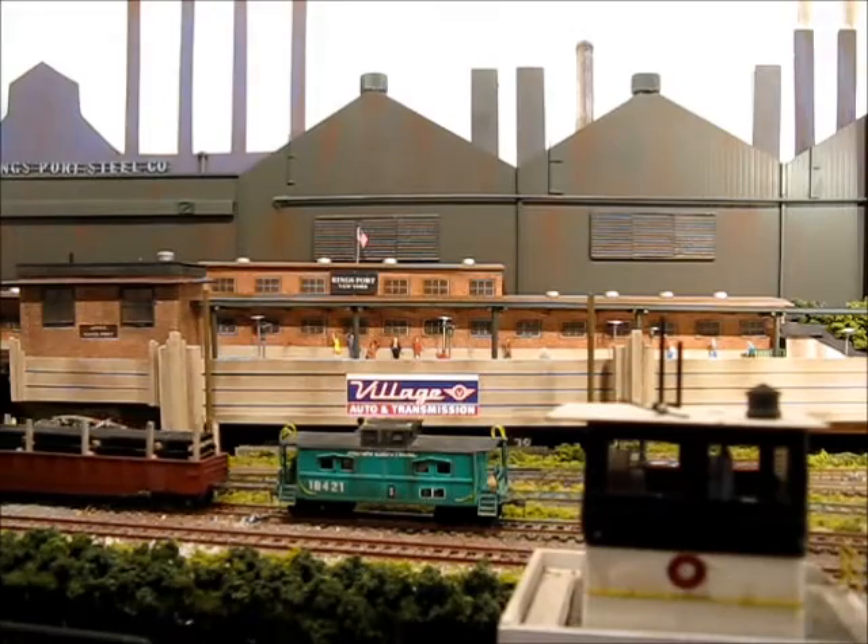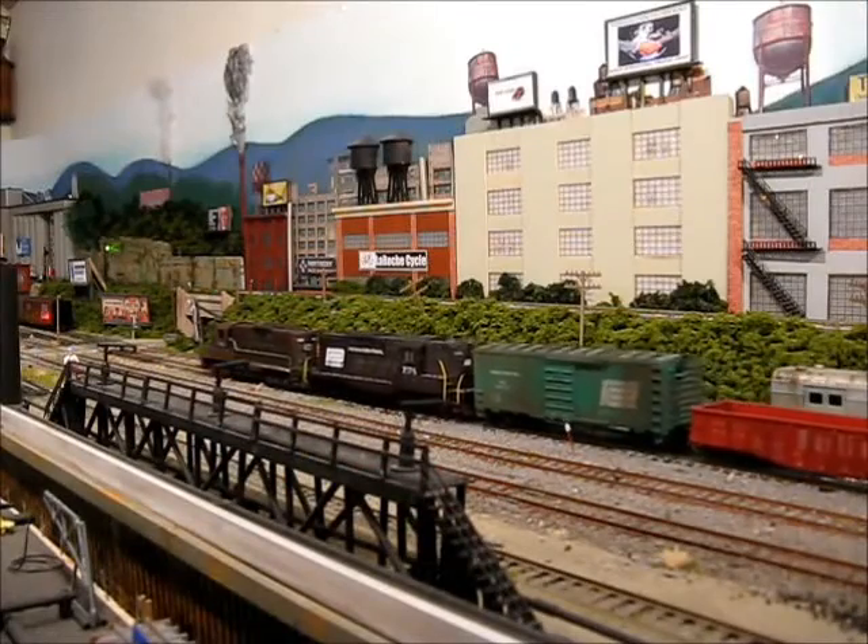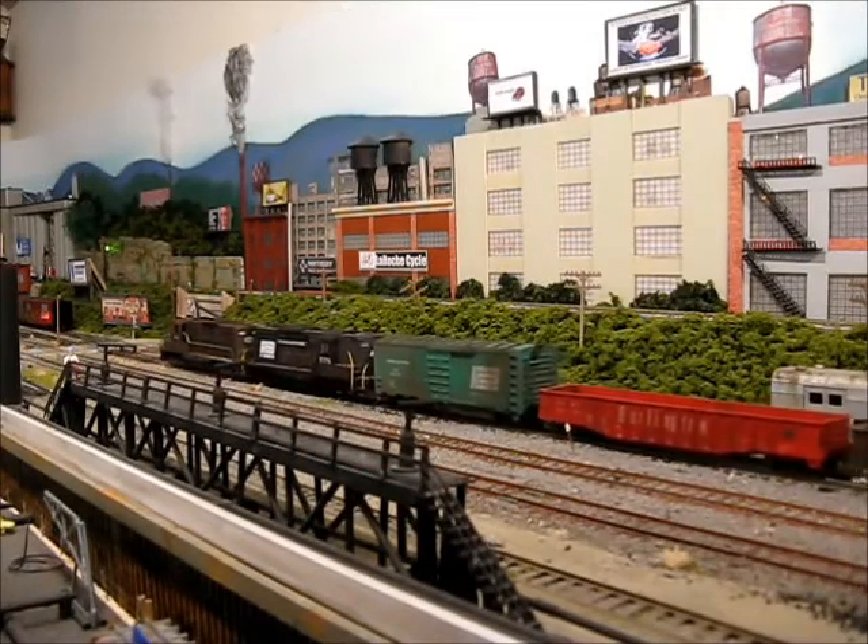Reclaiming the caboose, the train is ready to pull forward and roll into Williams yard. Well, that concludes the adventures of the West Mill turn. Thanks for watching.